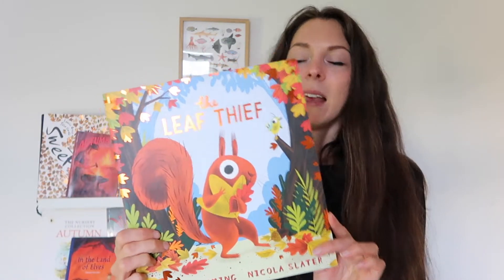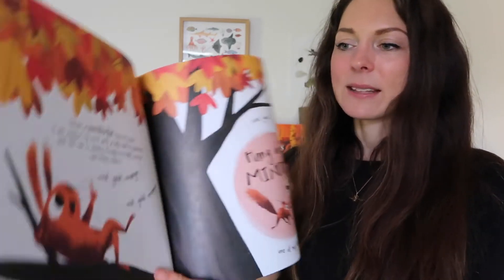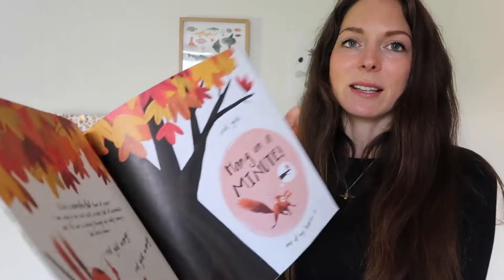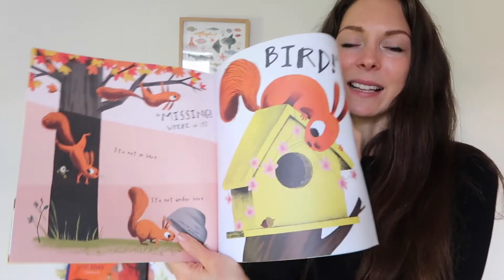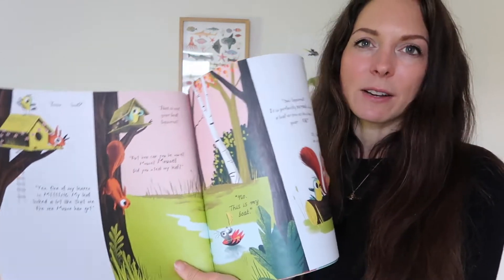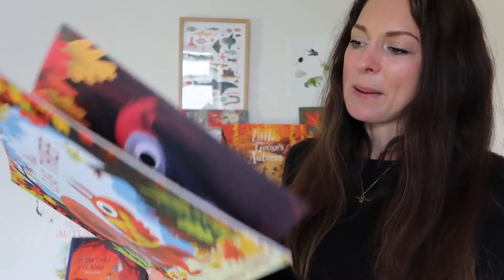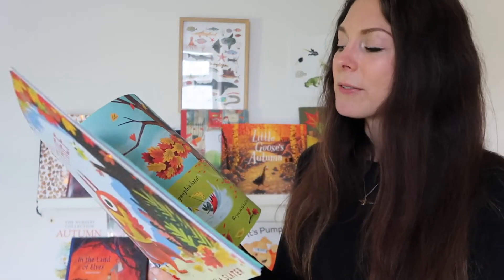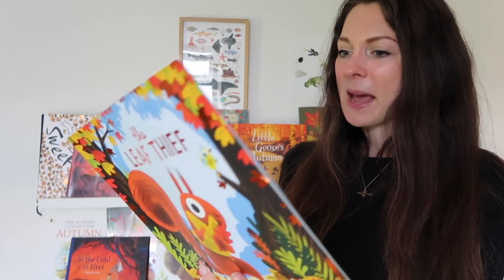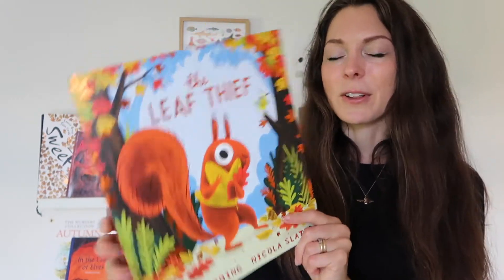The second-to-last book is The Leaf Thief by Alice Hemming. Out of all the books, this is probably the most unlike my usual style — it's a little bit more like a cartoon or comic strip. It's all about a squirrel who thinks someone is stealing the leaves. The illustrations are really nice with little speech bubbles. It's a little different in style to what I'm used to but it looked really fun, quite a new release, and I think Rupert might find it quite funny.